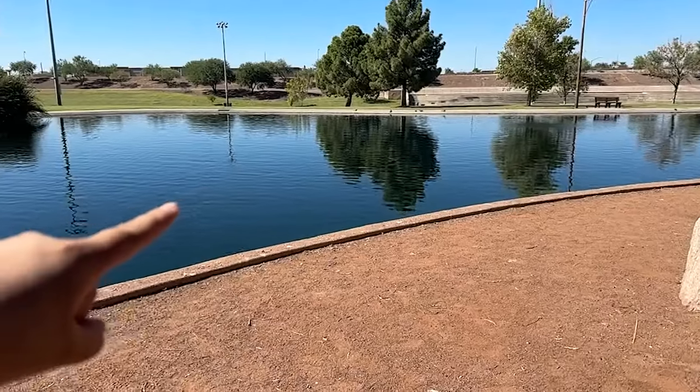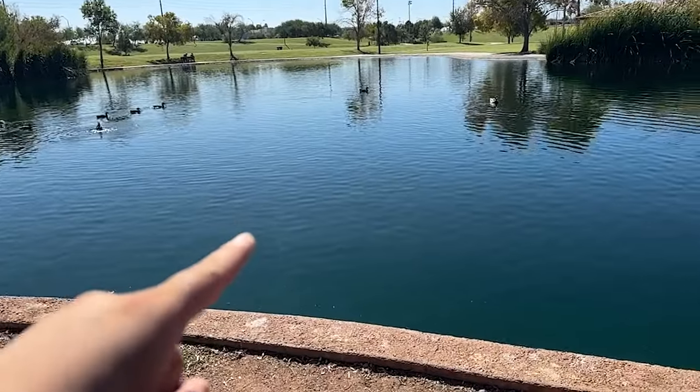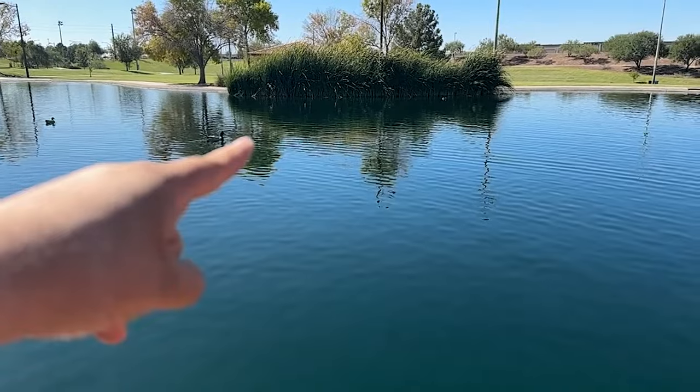This only happens two seasons out of the year, in the fall and in the spring, and today we're going to be catching some of these stocked catfish out of these Arizona urban ponds. I'm going to be teaching you guys some tips along the way so you can go out there and catch some yourself. My calculations are correct — this was stocked yesterday, so we're going to see if that is true or not. Sometimes it is, sometimes it's not, but let's give it a shot.